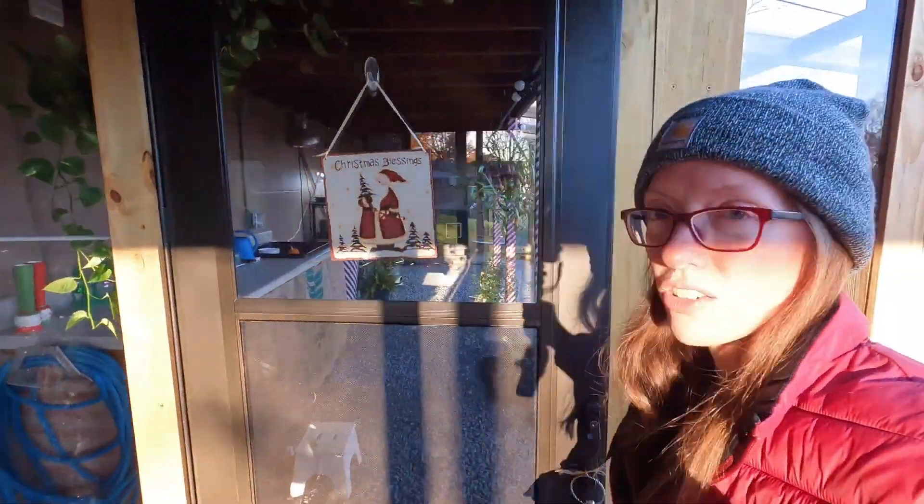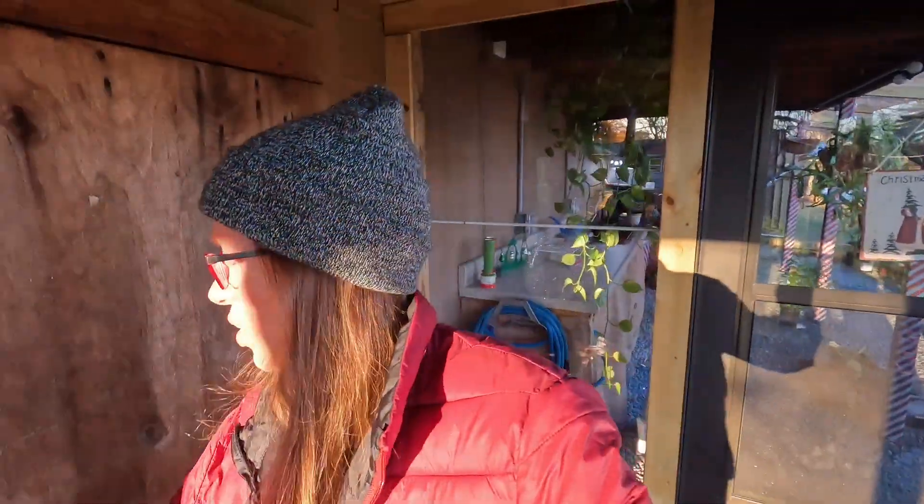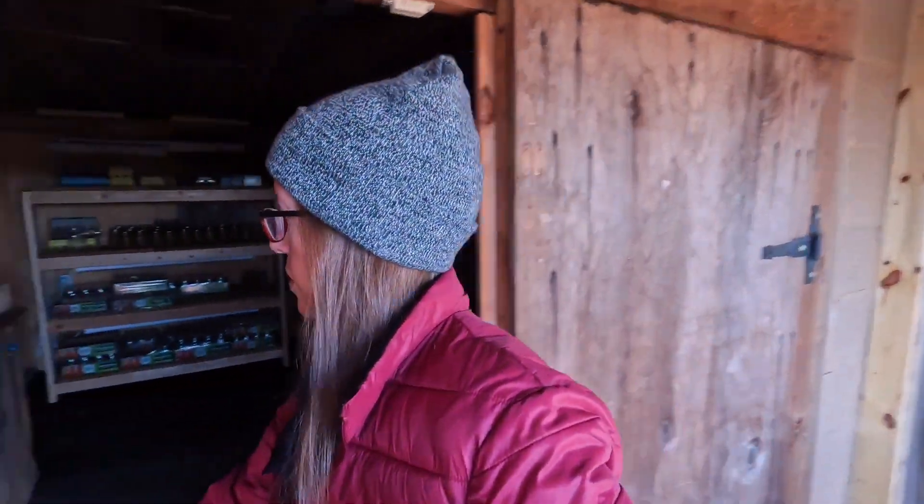I'm gonna head down to the chicken coop on this egg hunt and see where they've laid eggs today. Let's go see what they're up to. I imagine there are only a couple eggs — that's kind of what I've been getting here lately, just about two to three. I found me a bucket.